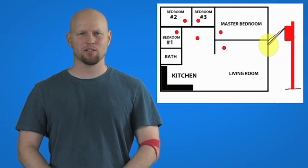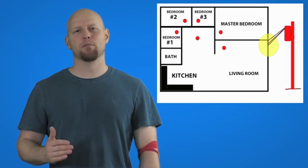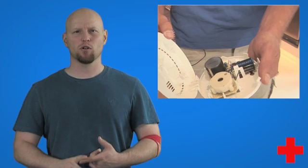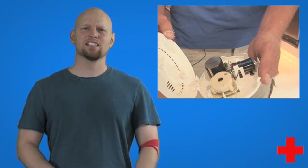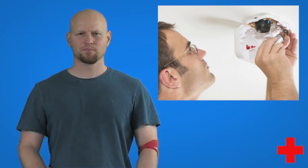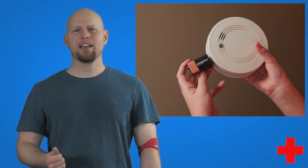In addition to receiving power from the home's electrical service, smoke alarms in an interconnected system may also have a battery backup so the alarm will still function during a power outage. The only alternative to a hardwired system is placing individual battery-operated smoke alarms throughout your home. These receive their power internally, most likely from a 10-year non-replaceable power source or a replaceable 9-volt battery.